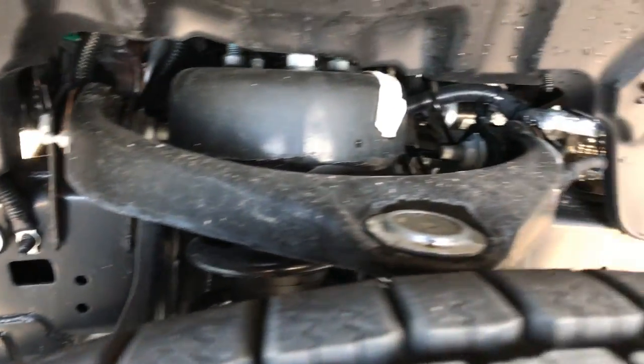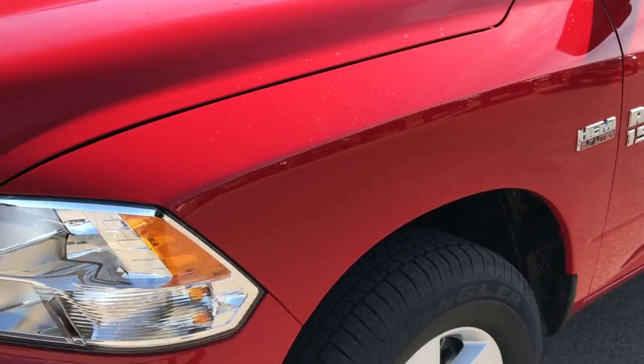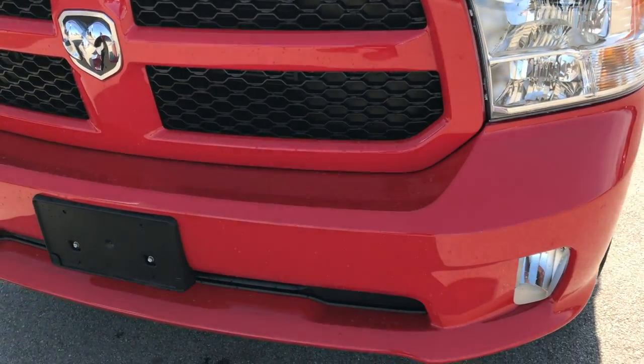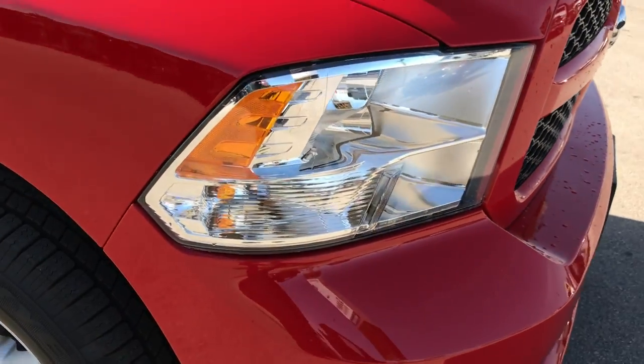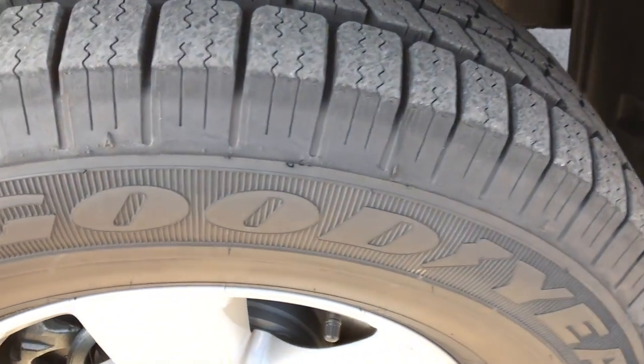Tires are like new. Frame and underbody is like new. No dents, dings, scuffs or cracks in the front bumper. Factory fog lights, painted grill and bumpers per the Express package.